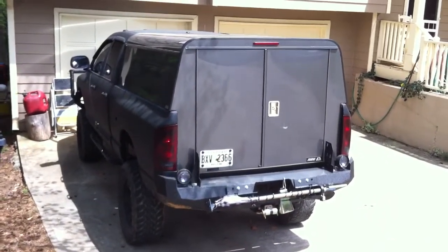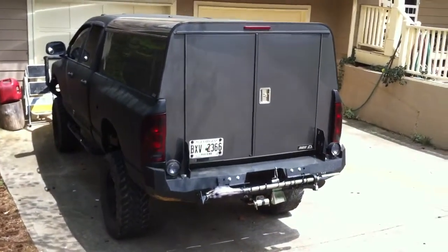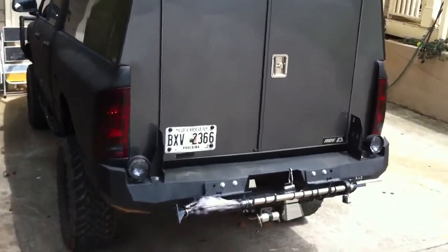Hey Leah, here's the truck all set up for camping. That's an A.R.E. aluminum topper shell with barn doors, and I customized the bumper.